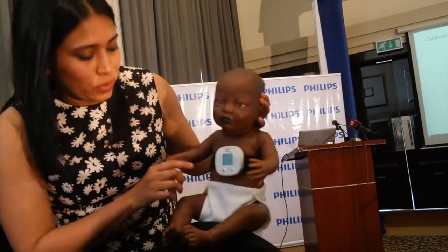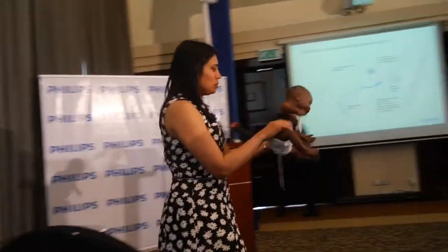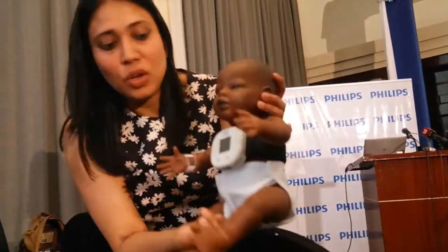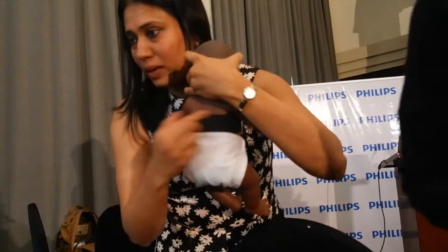I will let Edine do this. Can you take Souda? I'll take Souda. So what I want to explain is, if this is a child and it's wriggling around, this is as simple as strapping it to the torso of the child.